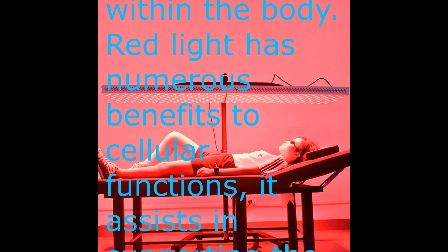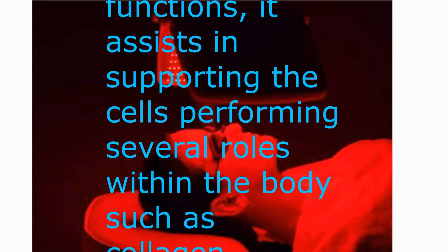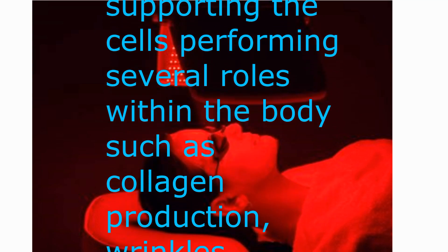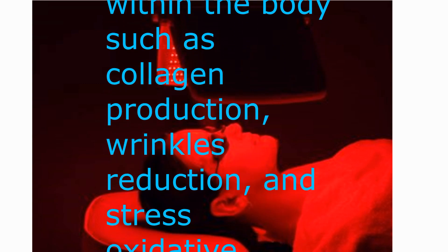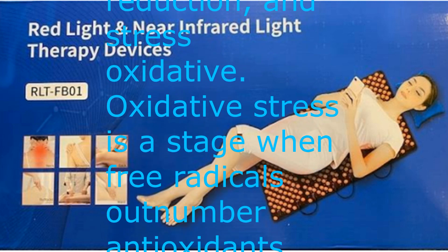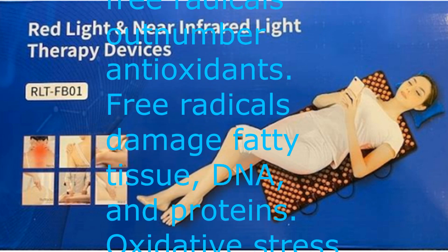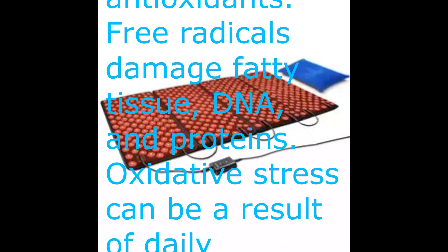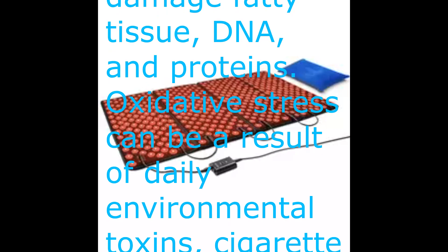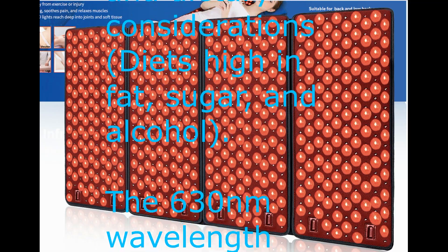Red light has numerous benefits to cellular functions. It assists in supporting the cells performing several roles within the body, such as collagen production, wrinkle reduction, and reducing oxidative stress. Oxidative stress is a stage when free radicals outnumber antioxidants, and free radicals damage fatty tissue, DNA, and proteins. Oxidative stress can be a result of daily environmental toxins, cigarette smoke, blue light exposure, and dietary considerations such as diets high in fat, sugar, and alcohol.